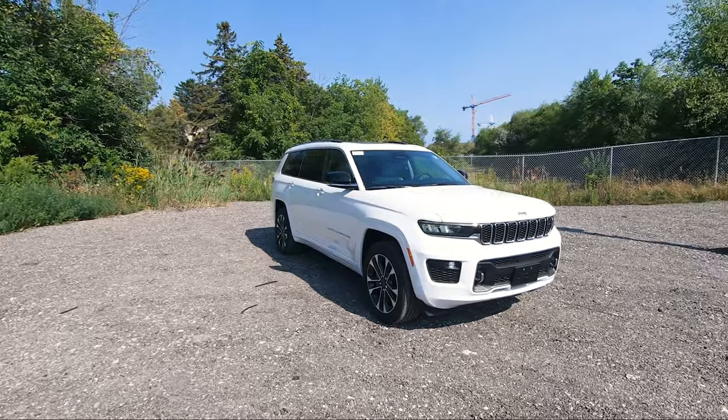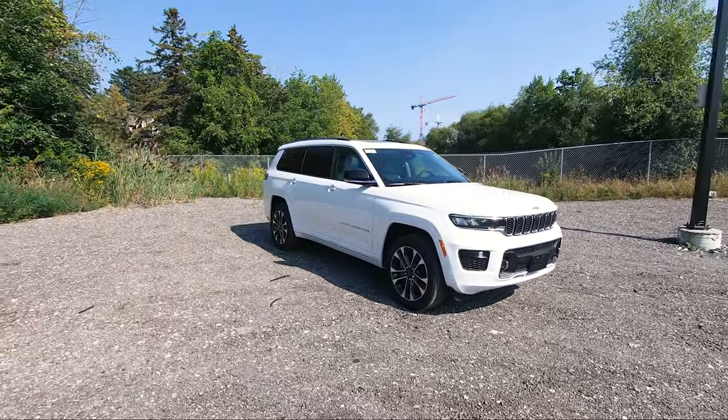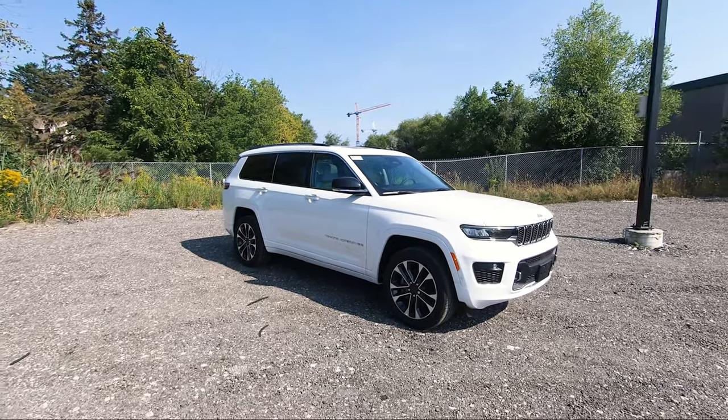And those are the five things that I absolutely love when it comes to the Grand Cherokee L. Let me know in the comments down below what your favorite feature is on these.